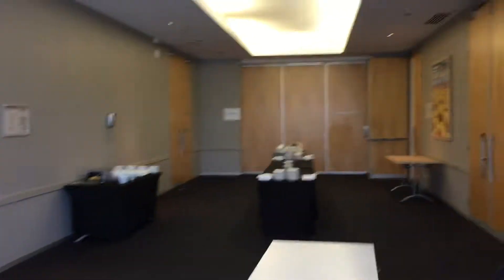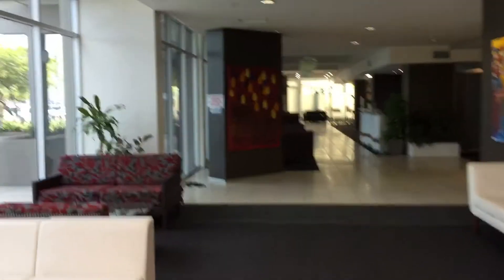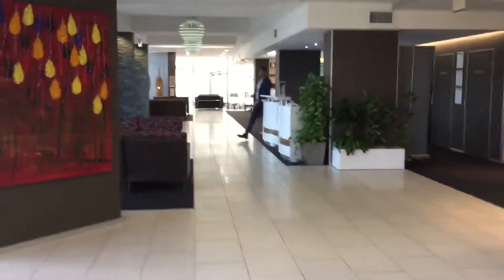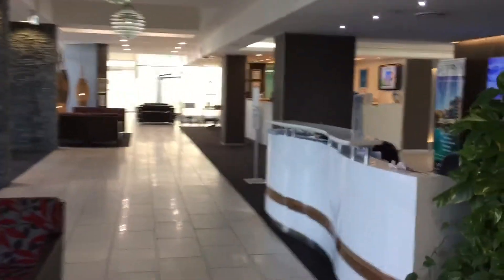They have conferences, events, and weddings here. We actually saw a wedding yesterday over on the beach, which was really nice. The lobby is very, very clean. If you want somewhere nice to stay with your family, your relatives, or to hold conferences, this is a great option.